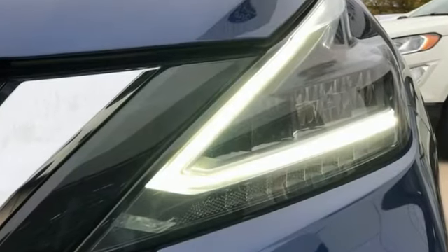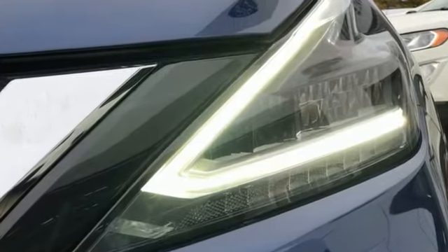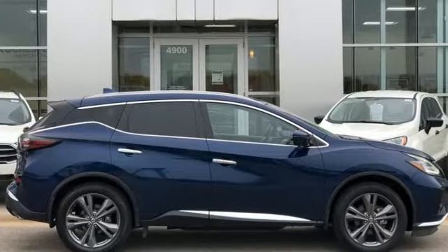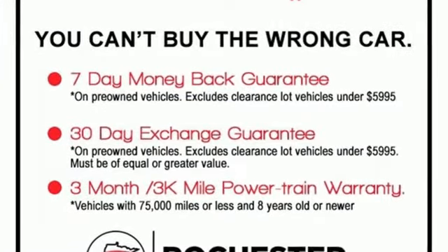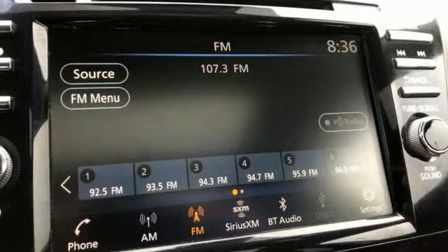It comes with all the amenities you need: V6 engine, heated and ventilated leather bucket seats, integrated navigation system with voice activation, and auto-dimming rear-view mirror, dual-zone climate control.